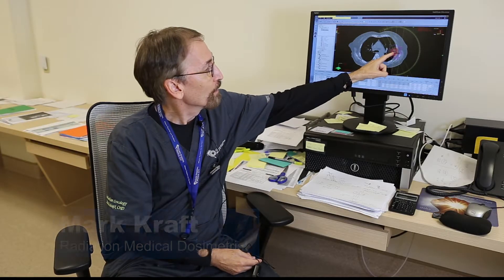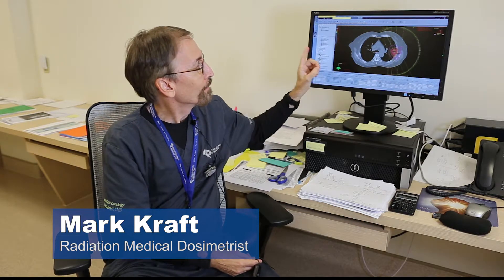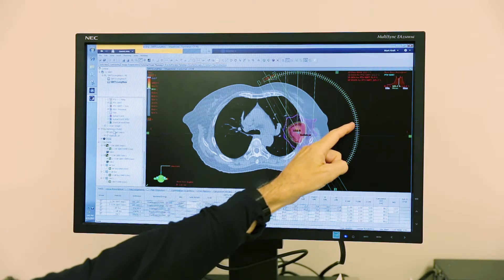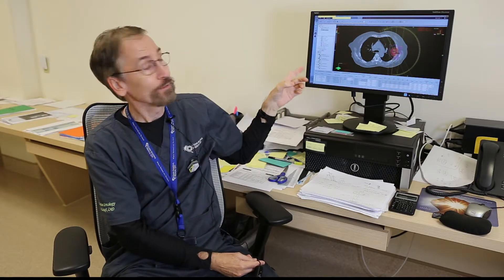The tumor is here, and I put in the beams. This therapy is arc therapy — we're going to be arcing around one time, and then going back. So we've got two arcs, and we'll deliver all the dose in a minute and 36 seconds.